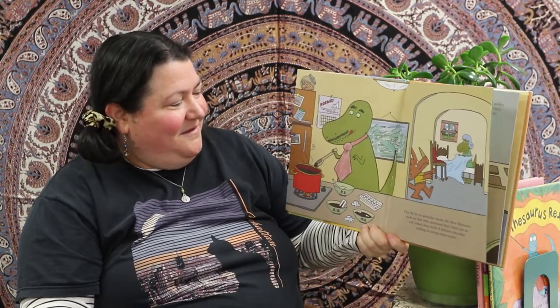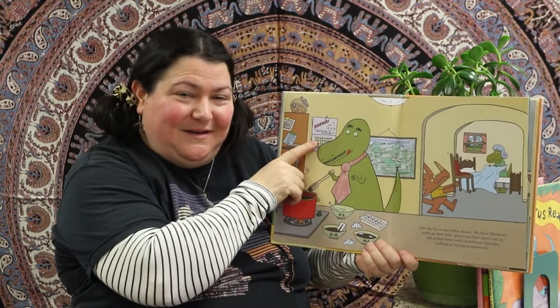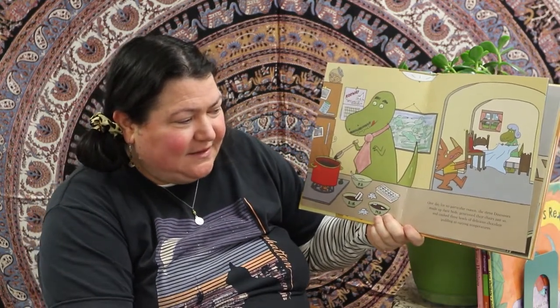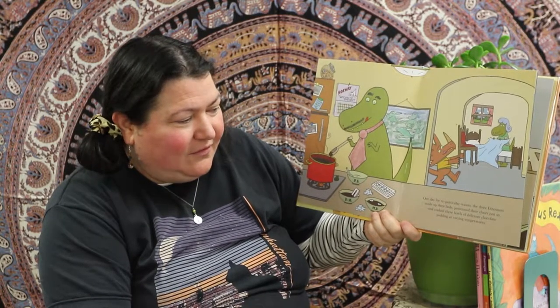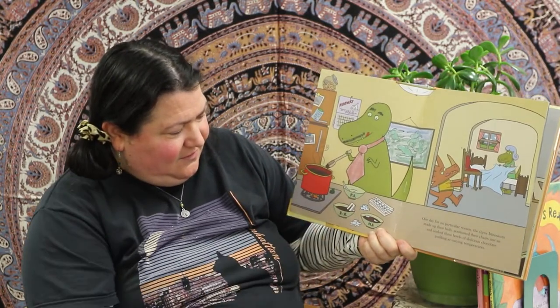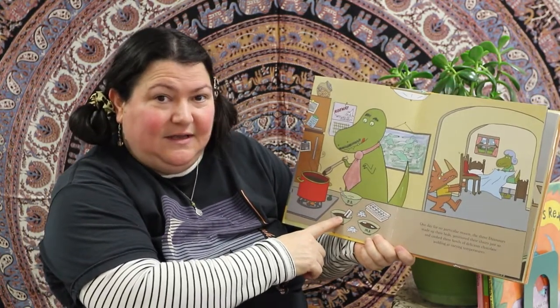On the calendar it says 'Norway: the Gateway to Sweden' — I wonder how Norwegians feel about that! One day for no particular reason the three dinosaurs made their beds, positioned their chairs just so, and cooked three bowls of delicious chocolate pudding at varying temperatures. Some of them have ice cubes in them to regulate the temperature, and this one has a thermometer in it.